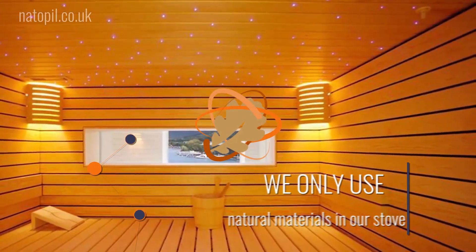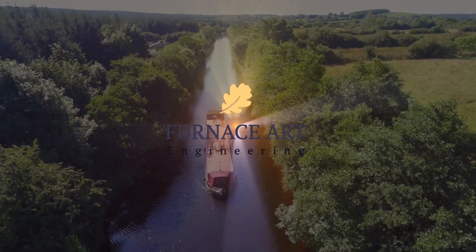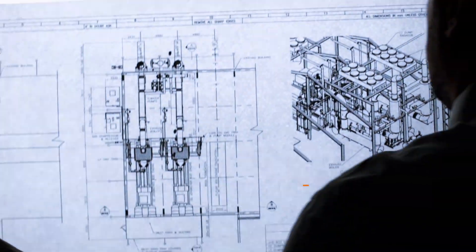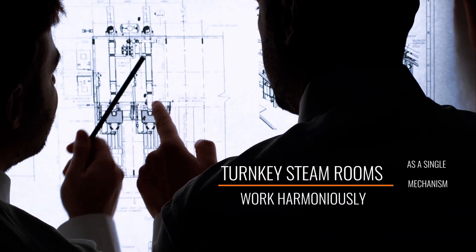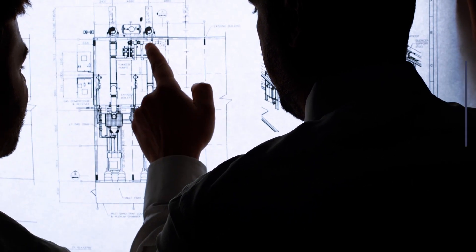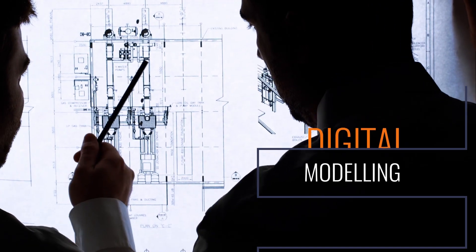We only use natural materials in our stove projects. As a result of our unique engineering approach, our turnkey steam rooms work harmoniously as a single mechanism. Every stove and steam room is different — we use digital modeling to make sure they always run like clockwork.